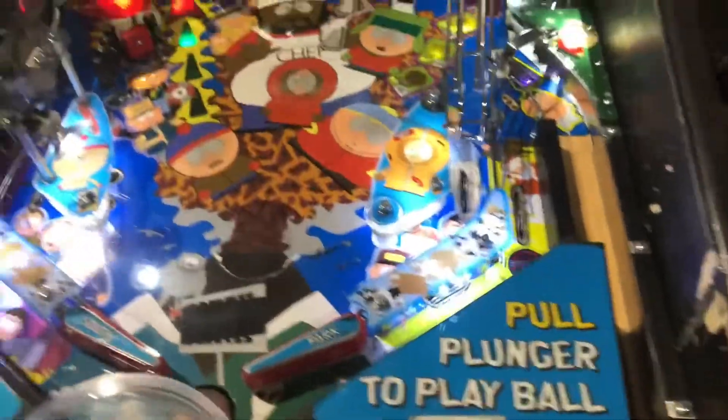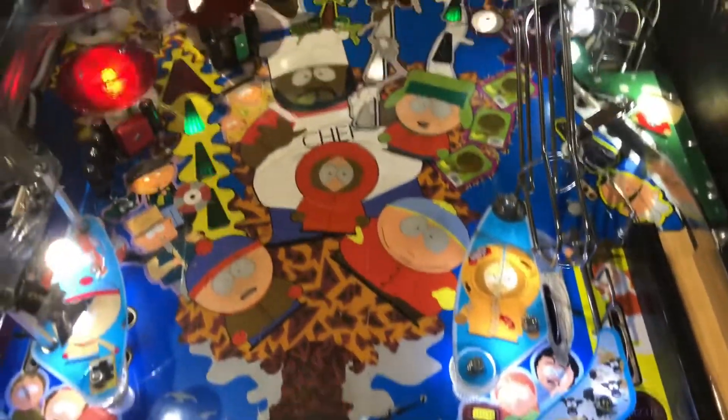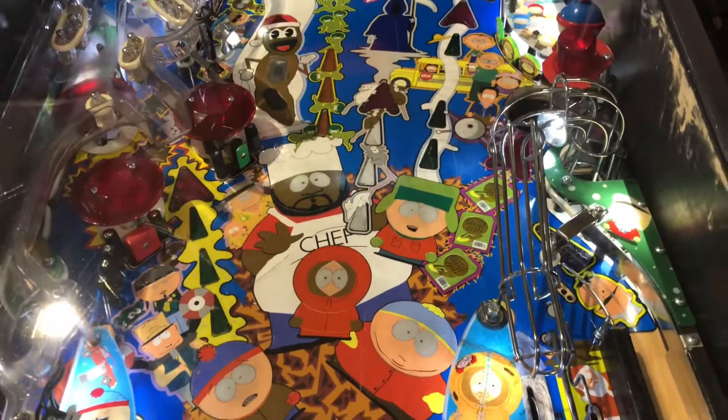All right, we got a South Park machine. It doesn't have the date on it. Probably from the late 90s, early 2000s.